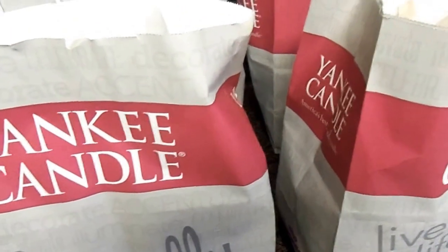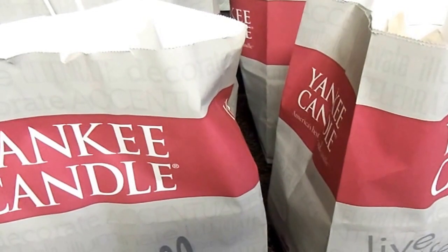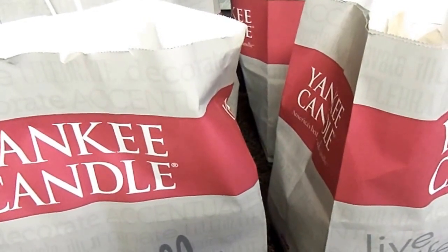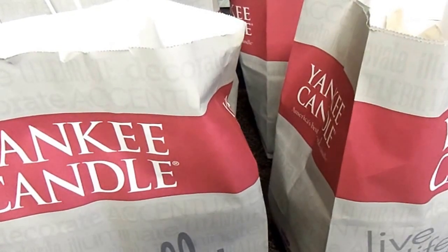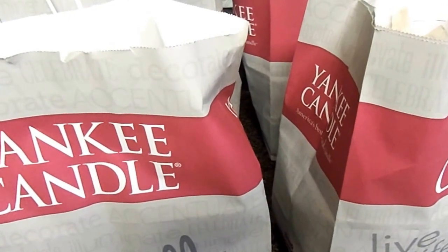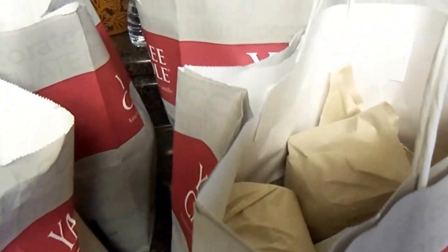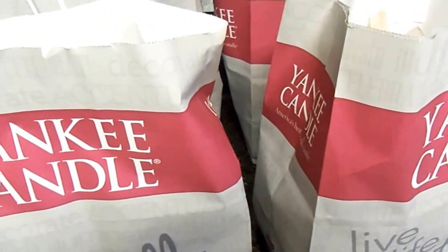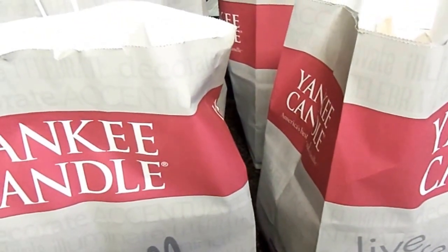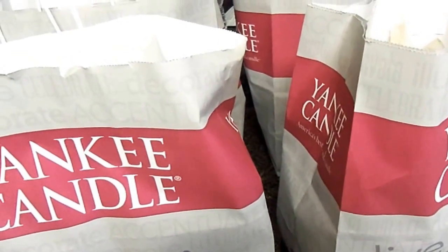Yeah, I did some damage, but it's okay because before you know it there are different holidays coming up throughout the year. A lot of these I will keep for myself and some of them will be given away as gifts. So sit back, relax, and enjoy my haul. Let me get all this stuff organized and set up and I'll come back to you.